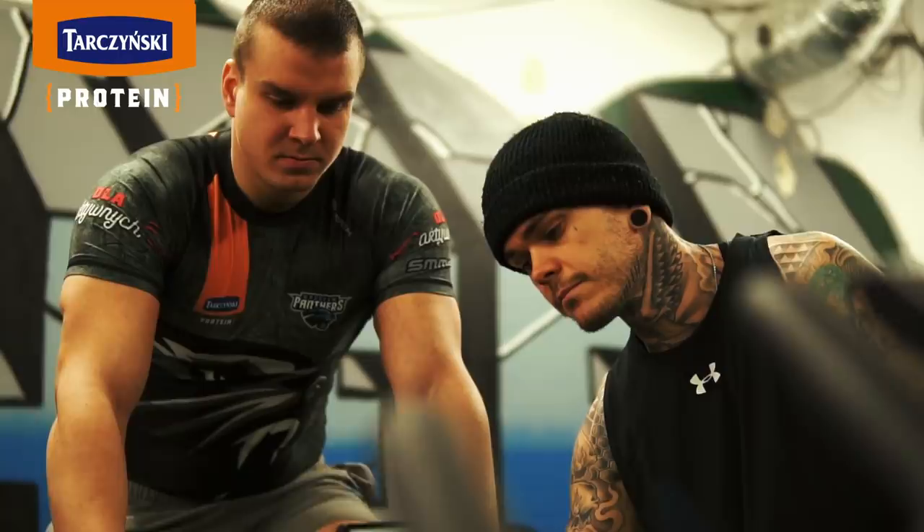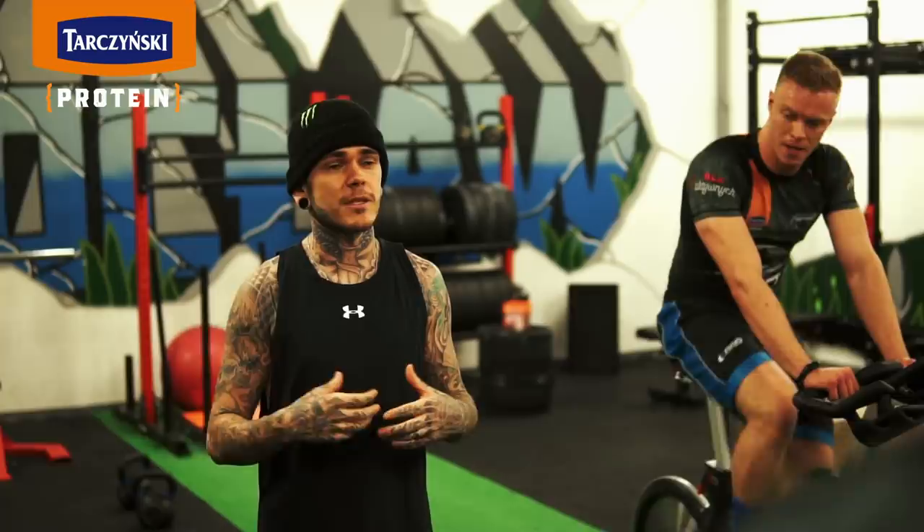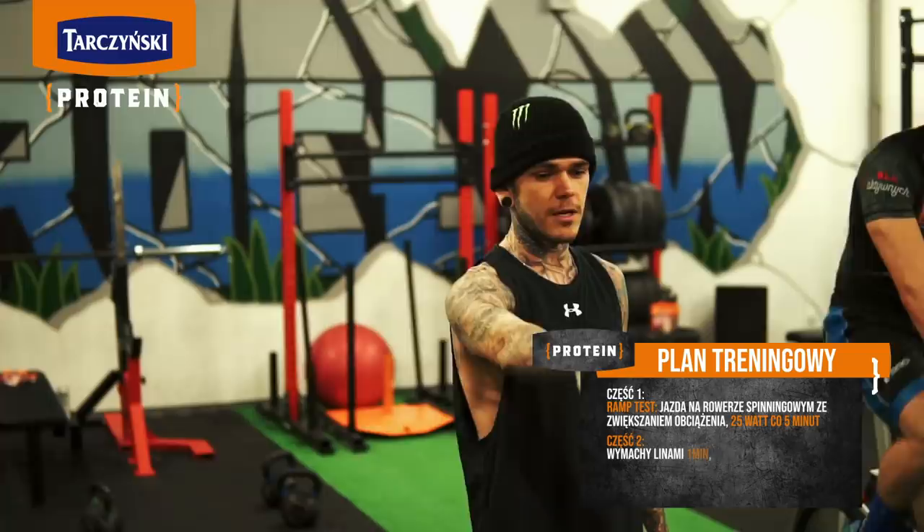Alright boys, so while these boys are on the bikes — while we're waiting for them to suffer — you boys are gonna do a little bit of an upper body workout. We're gonna get all the blood into your arms and then we're gonna jump on the treadmill and do some sprints, then back in on the arms and back on the sprint. We're gonna start on the battle ropes for a minute.